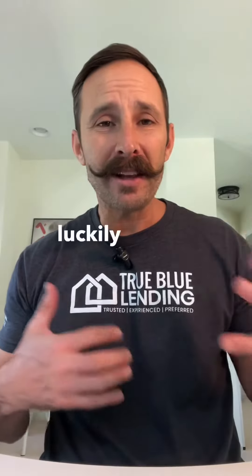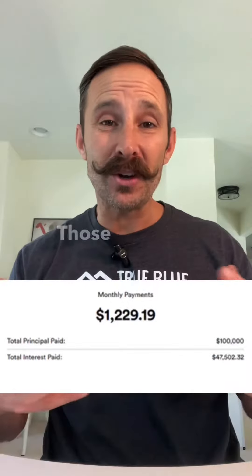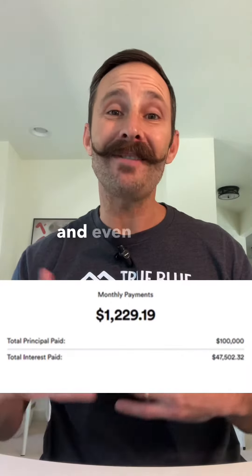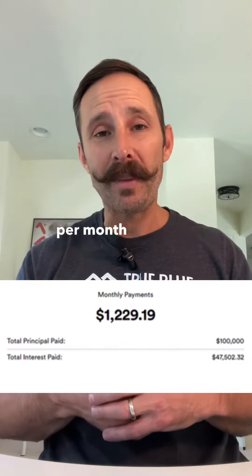Luckily for me, one of my kids is going to college, and we were looking at some private student loan options. Those rates are in the 8% range and even higher. If you look at an 8% student loan at $100K over a 10-year period, it's about $1,200 per month payment.